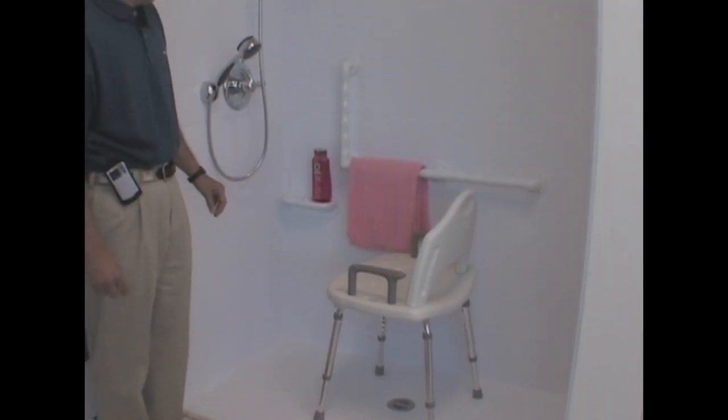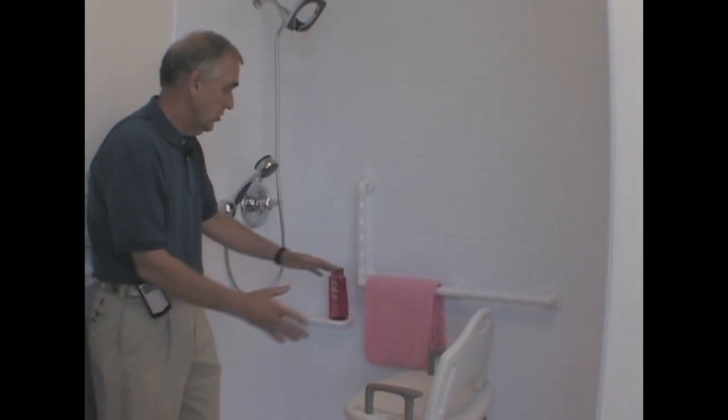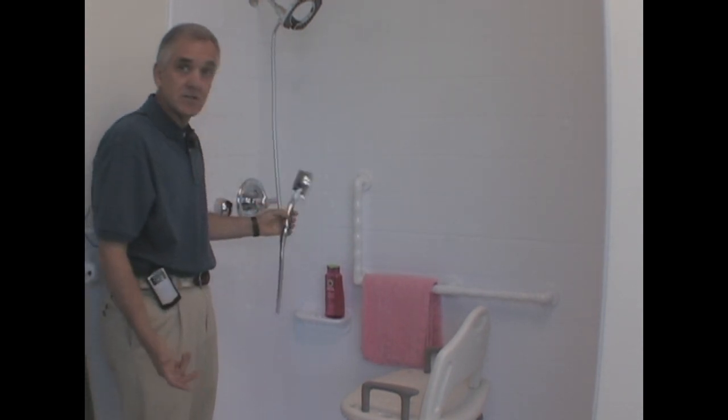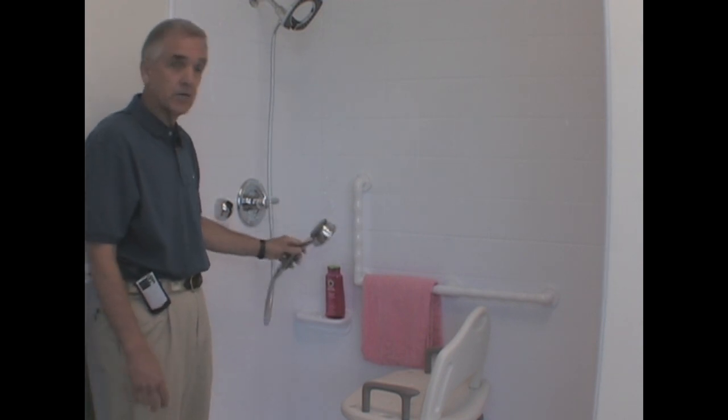This is a handicap shower — a wheelchair-access type shower. You can either sit in a seat like that, or you can have your wheelchair in, and then the person taking the shower can sit there, have the controls, and bathe like this.